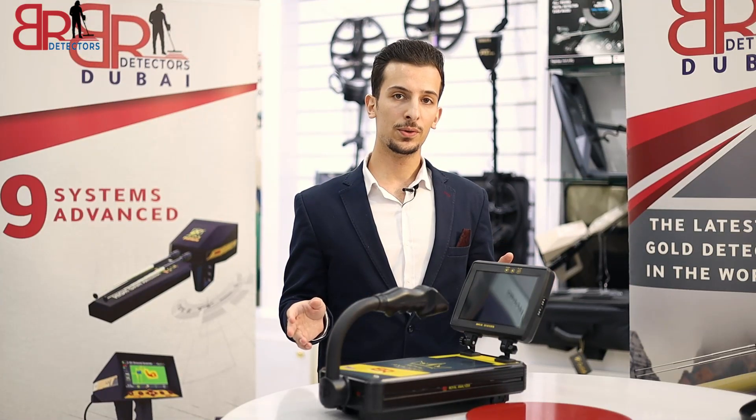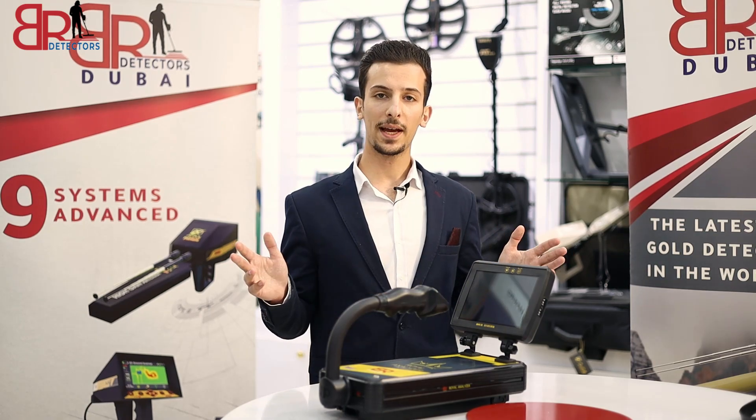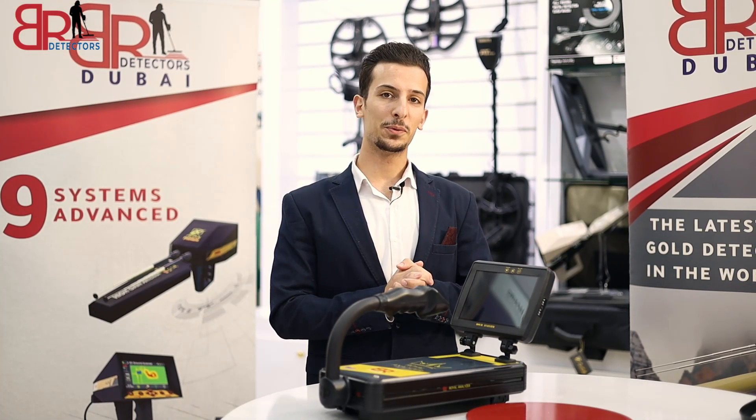This was a short overview about the Royal Analyzer Pro 6000. You can contact us if you have any questions. See you again with the next videos.